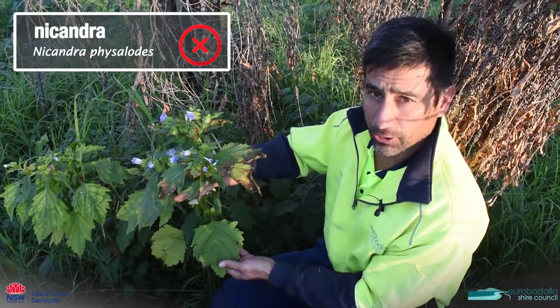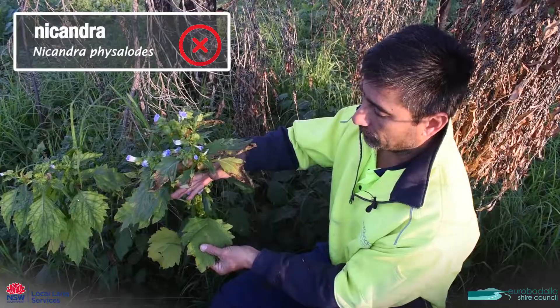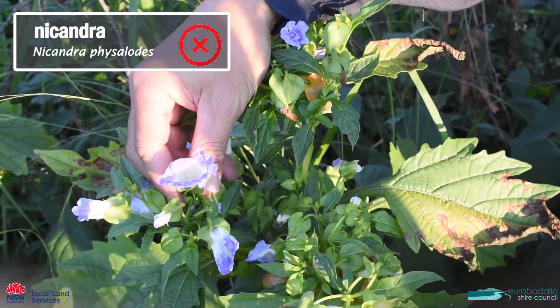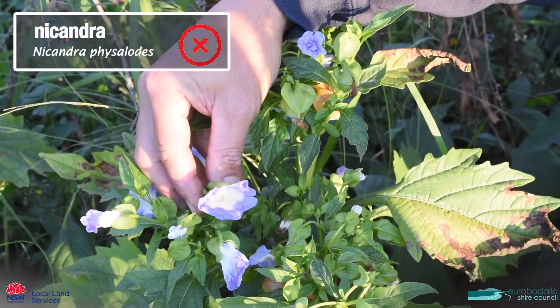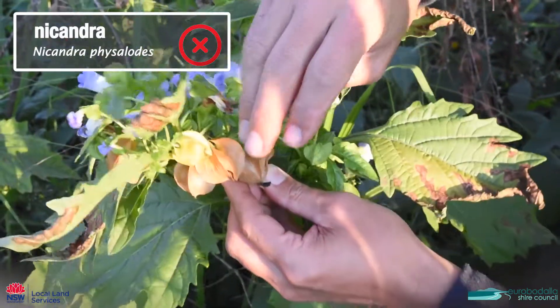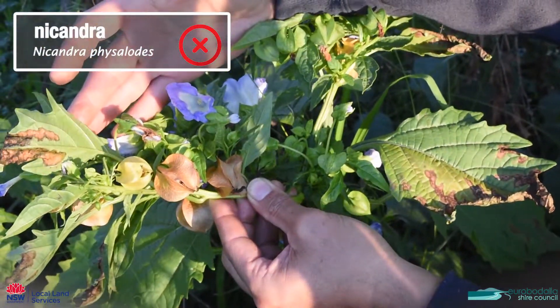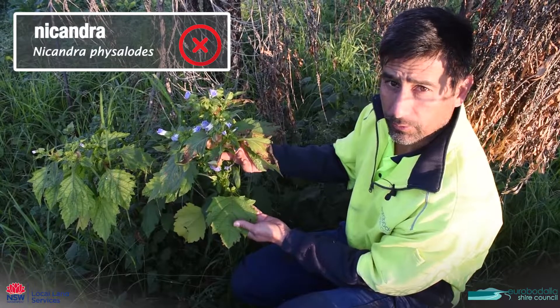This plant is called nicandra. It has this massive leaf — more of a light green, kind of furry — and it comes up with these white leading into blue or purple flowers. They're like a trumpet flower, which are then followed by these seed pods. This is a weed and it's a good idea to get rid of it.